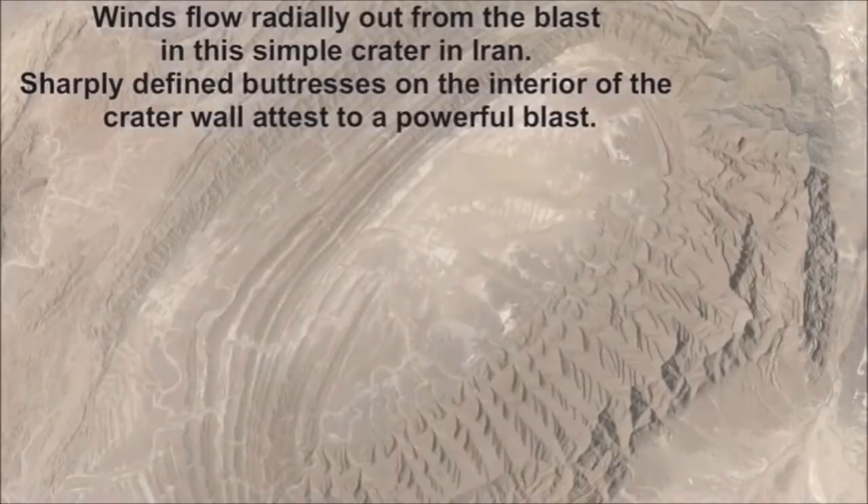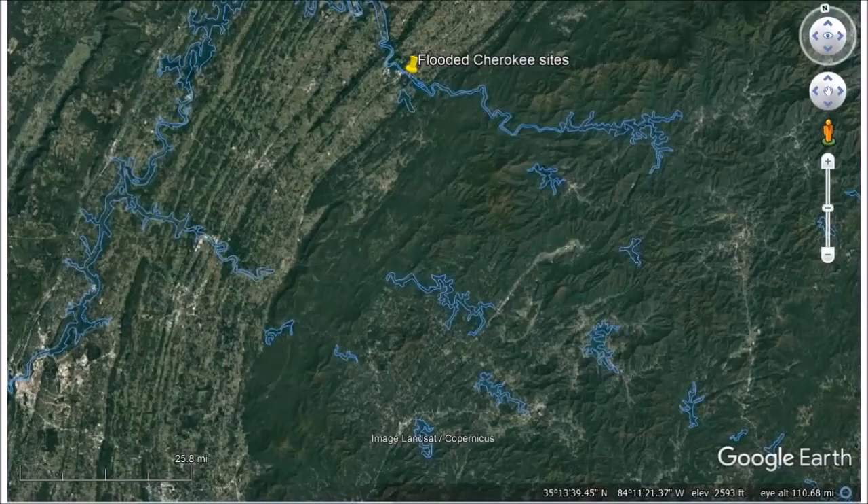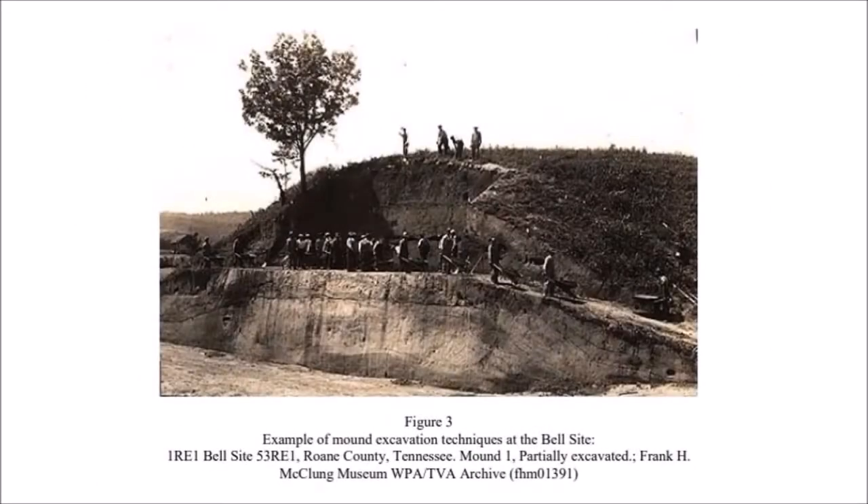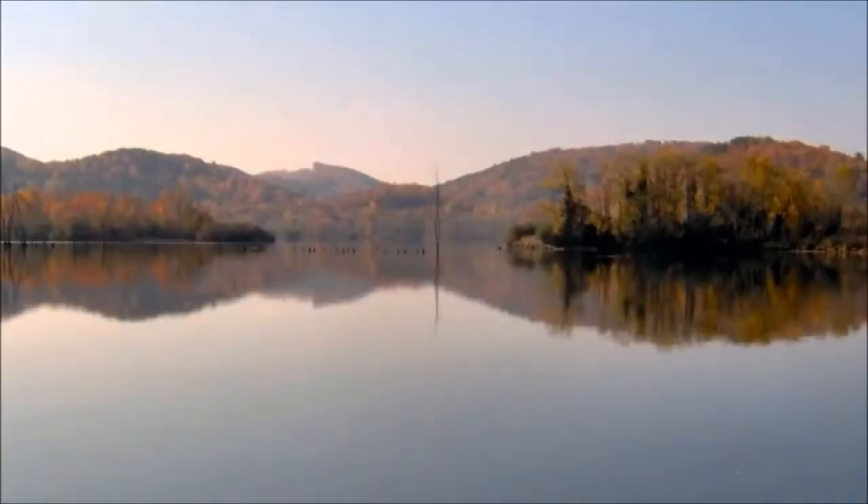When I saw this slide in this presentation, I thought, wait a second — I live in East Tennessee. I see that exact same geology. I had also done a video on the massive habitation and burial mounds of the Cherokee, all underwater through the TVA project. And I wondered why they would go to such lengths to cover everything, including the prehistoric sites near Chote.